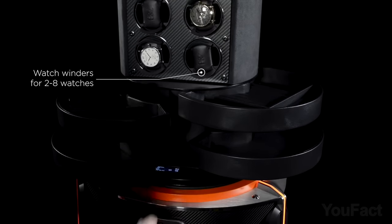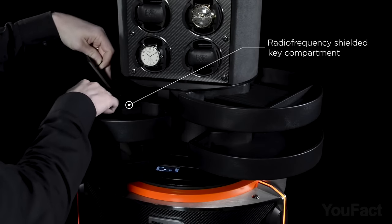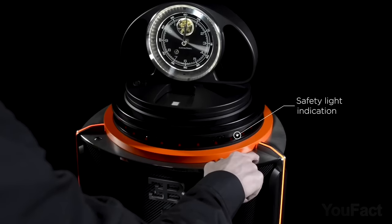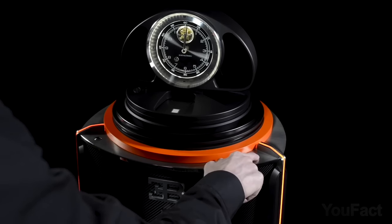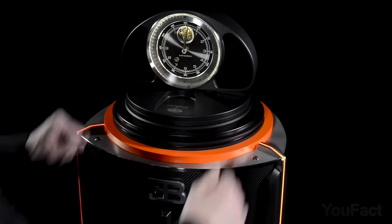A special drawer has also been designed to protect your keys from radio waves, adding a touch of style and security. Unfortunately, I couldn't find the price, but if you take into account that this safe is designed for your $200,000 watches — trust me, it's huge.